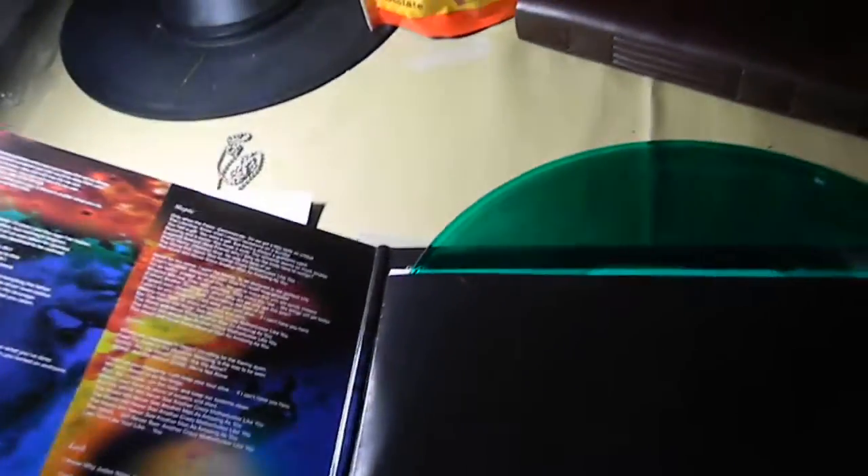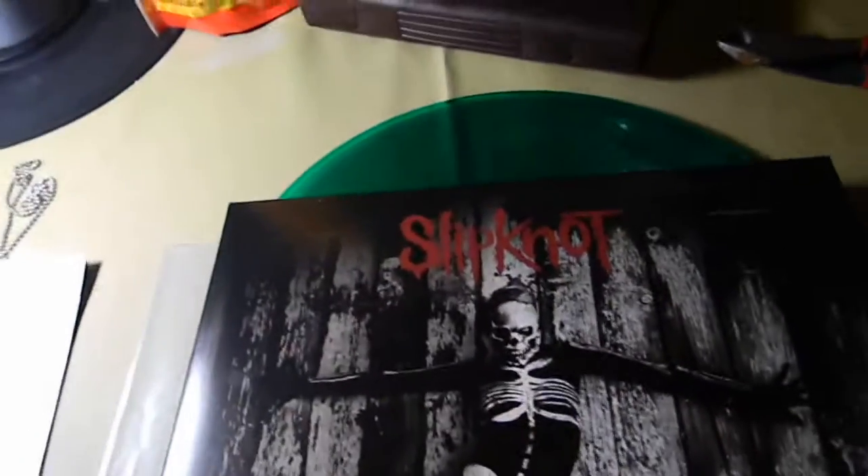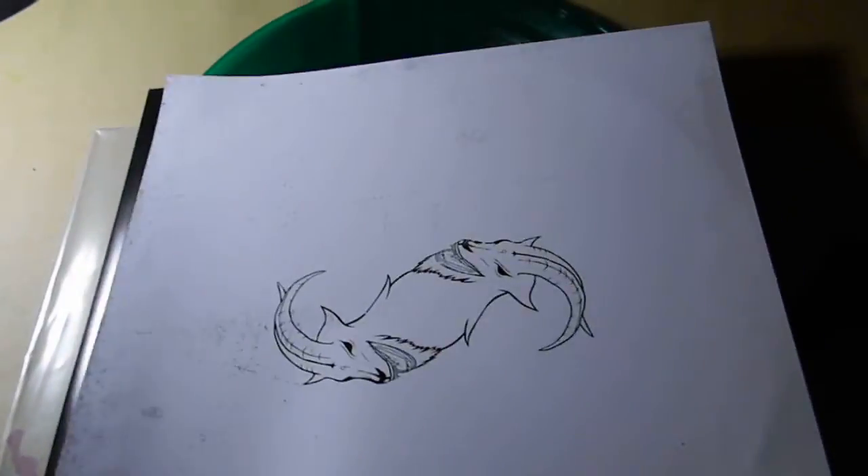The sleeve here is printed, which is also amazing. It's an extremely high quality package for what it is. The only other thing I would have asked for would be for it to be 180 gram vinyl.